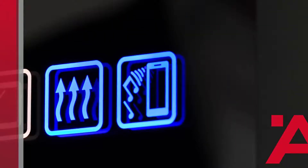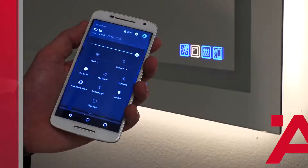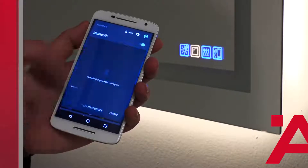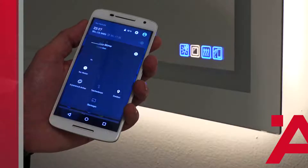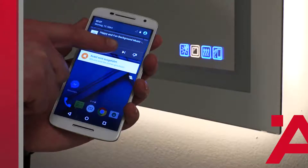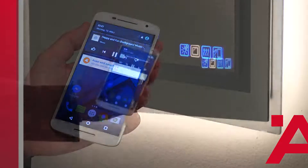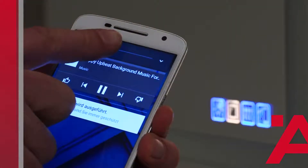Sound transducers, optimized for the system, have been integrated as an additional highlight. You can connect your smartphone or tablet using Bluetooth and play your favorite music. The entire surface of the glass acts as a sound carrier, bringing sound to the bathroom without additional audio systems or speakers.